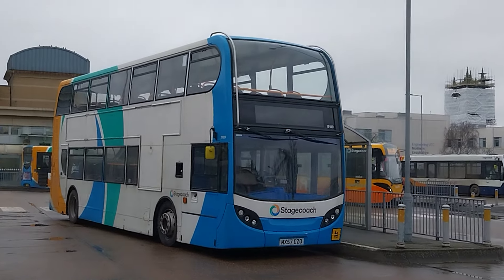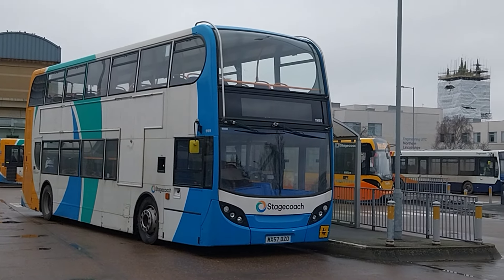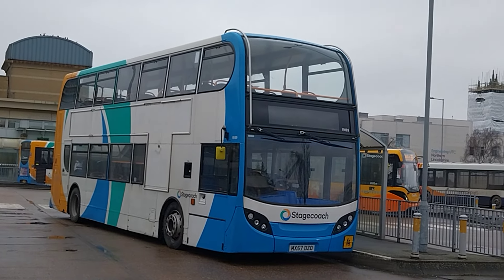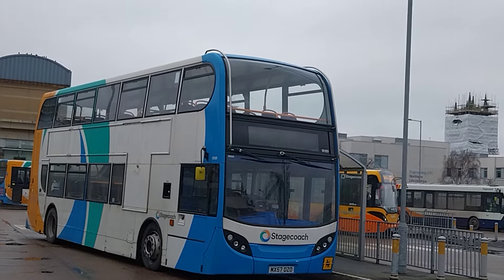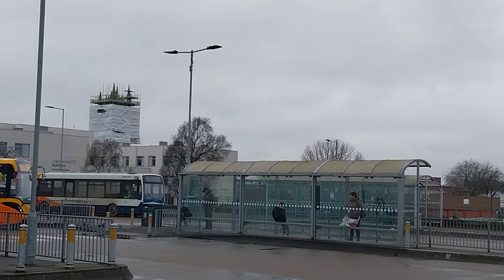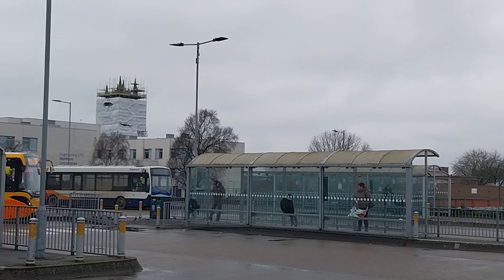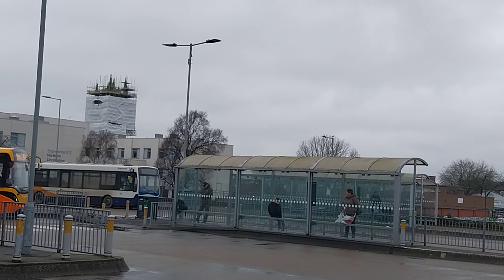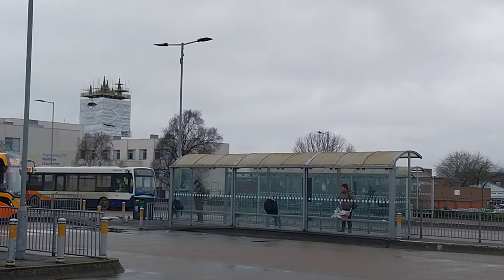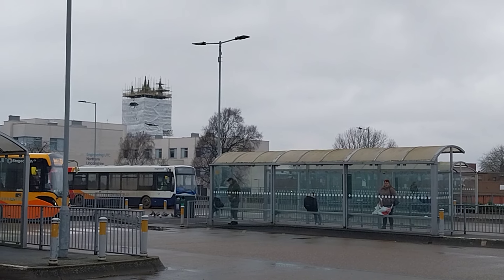That looks very unusual. I don't mean the bus or the location I'm at — but right in the background is the church, because that's Church Square in Scunthorpe. Known as Church Square. But why is it all got scaffold around it? What on earth is going on? The council — such idiots — why are they doing that to such a historic building? It's been stood there more than 500 years.